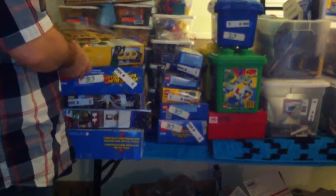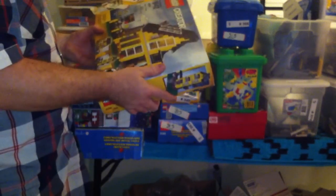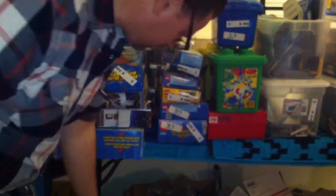Then we've got the beach house, $49.96. Very heavy box. I think there's a lot more than just the beach house in here. But at least the beach house — the box is way heavy.